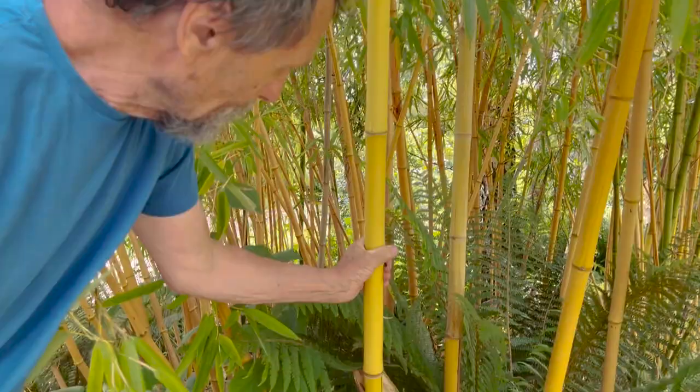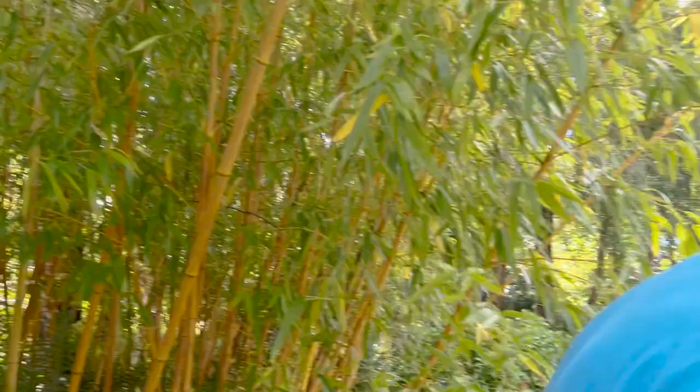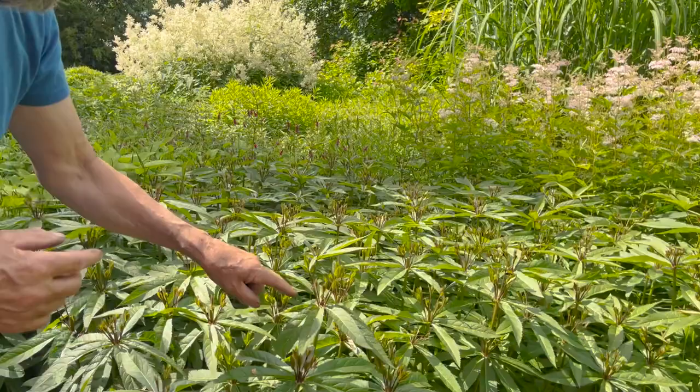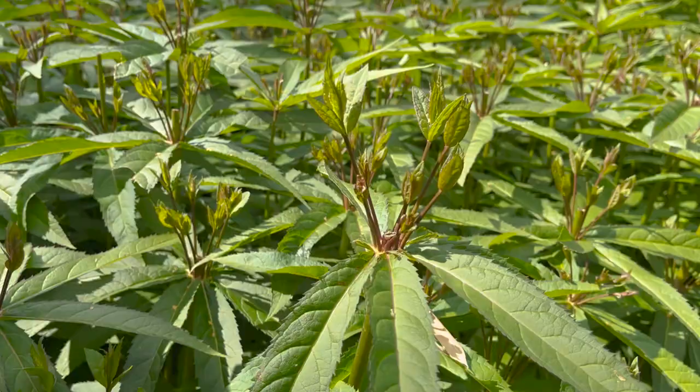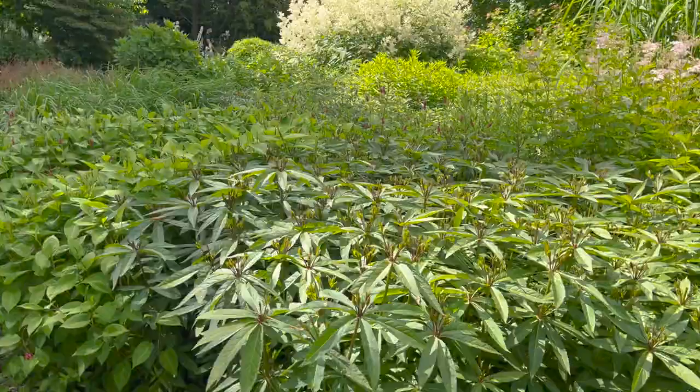The great thing about this garden is there's no point in having a list of things to do because the plants tell you what to do. Look at this — it's about ten feet tall, and that's two months old. It wasn't there two months ago. In my previous video I did the Chelsea chop here, and you can see the growth from the Chelsea chop on the veronicastrum. In another two weeks you'll lose all that choppiness and it'll just look completely different.